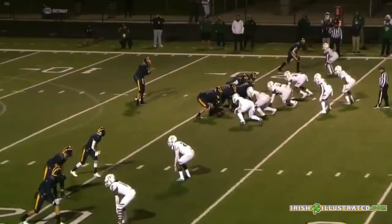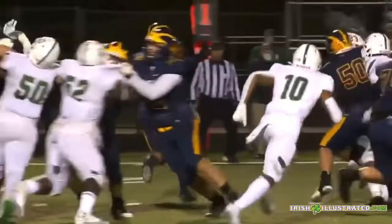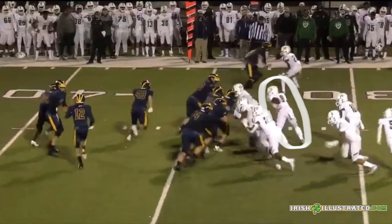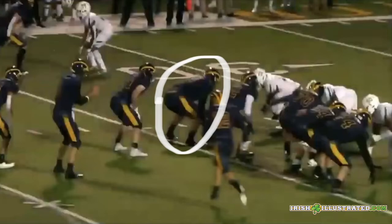At left tackle, Rocco Spindler was getting a great push up front all night long, and that's why they ran off tackle off his hip so many times, really manhandling this six-foot-four, 230-pound defensive end. You can see him getting up under the shoulder pads — just a great run blocker. Next, you'll see a defensive tackle twisting outside. Spindler comes up with a great cutoff block, or reach block, on another off-tackle carry, really picking up the first down. Just great stuff.